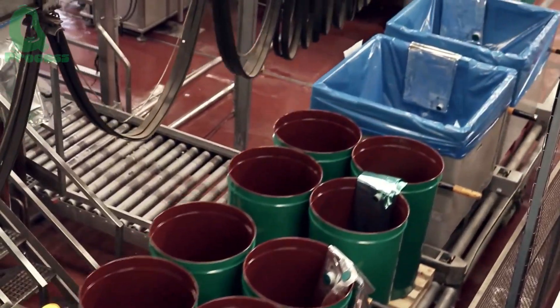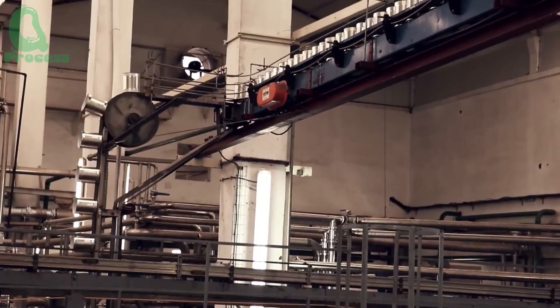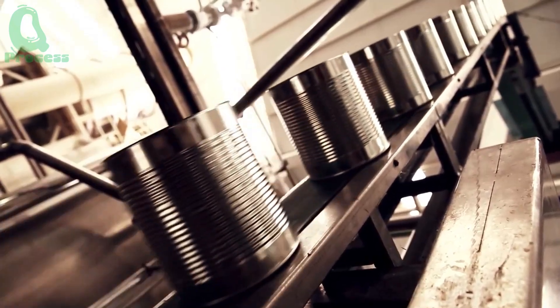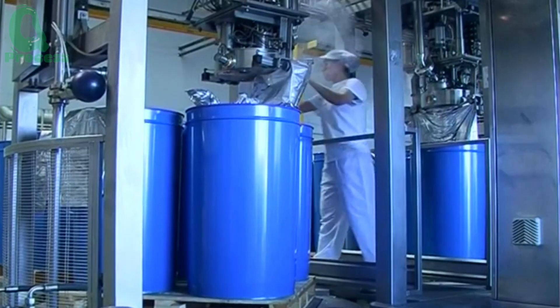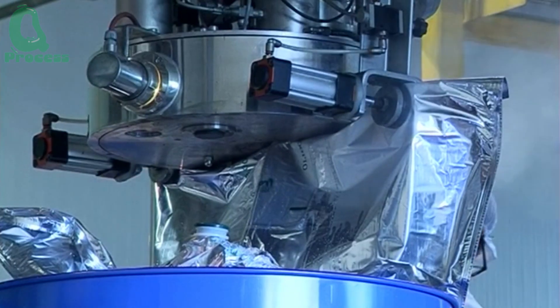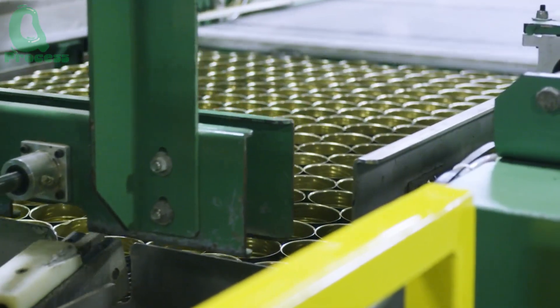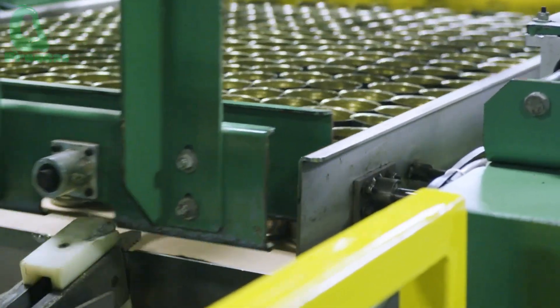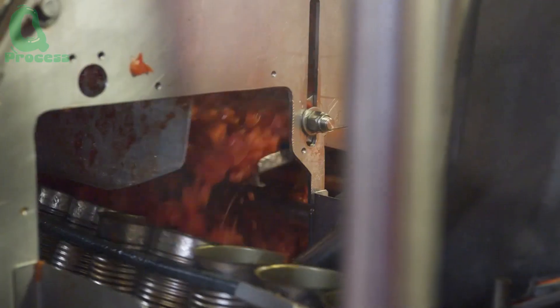Once the tomato sauce has achieved the perfect flavor, it is transferred to a fully automated packaging line. The sauce containers are vacuum sealed to remove any air inside, ensuring long-term preservation. The sealed containers are then sterilized at a temperature of 121 degrees Celsius to ensure no bacteria remain. The factory in California can package up to 36,000 containers per hour, enough to fill over 100 shipping containers in just one day.